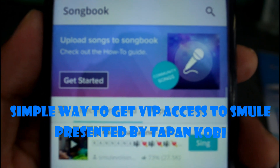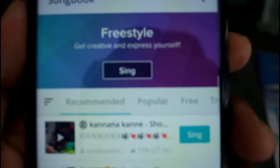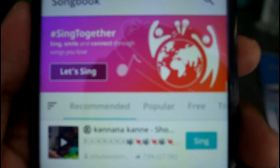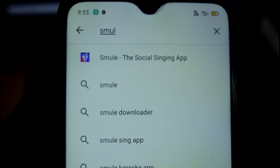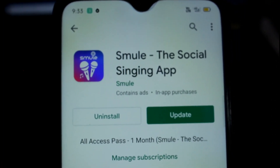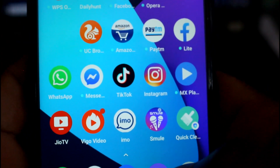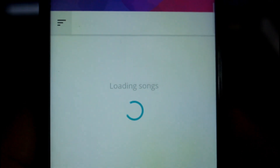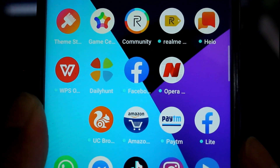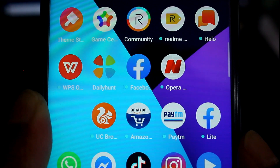Hi friends, today I'm going to show you the simplest way to get VIP access to SMULE, the world's popular singing app. For those of you who have not succeeded in getting it due to various reasons, please watch this video till the end. I downloaded the SMULE app but I could not get VIP access, so I'll tell you what you need to do to get VIP access.